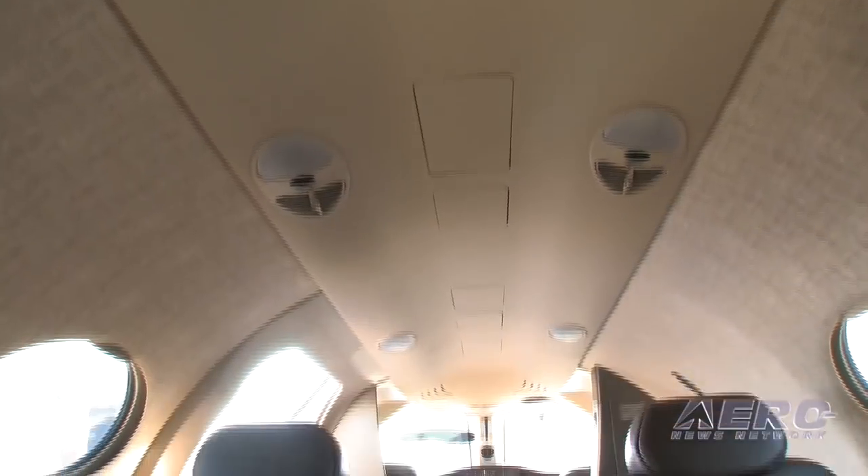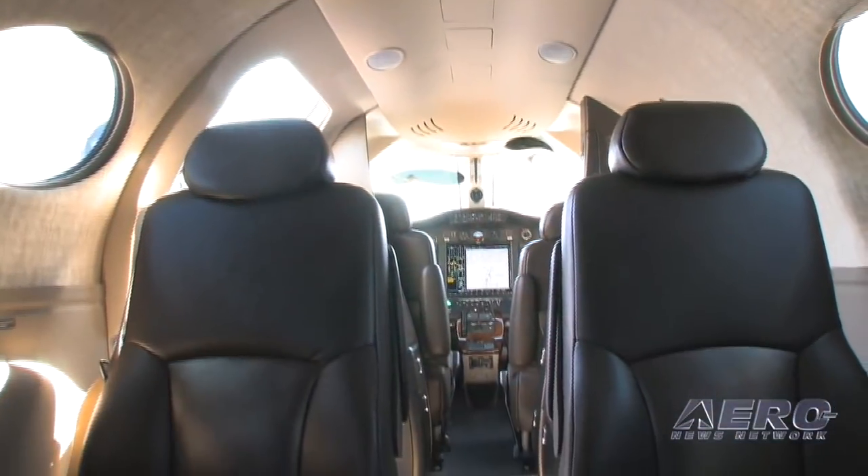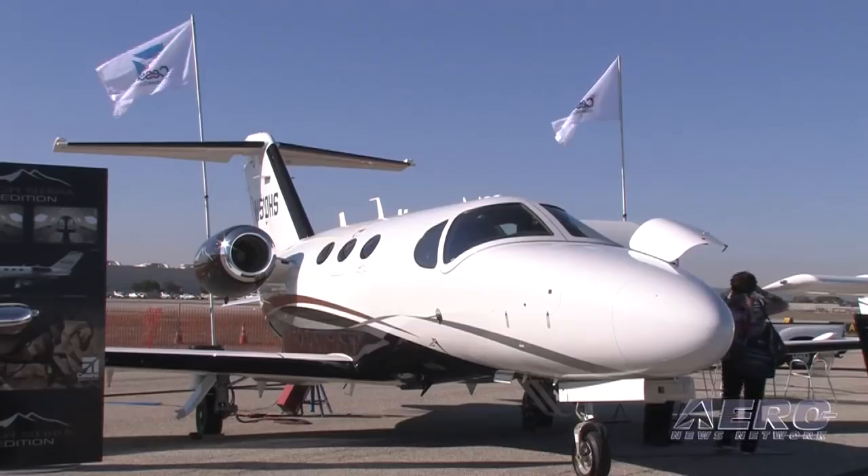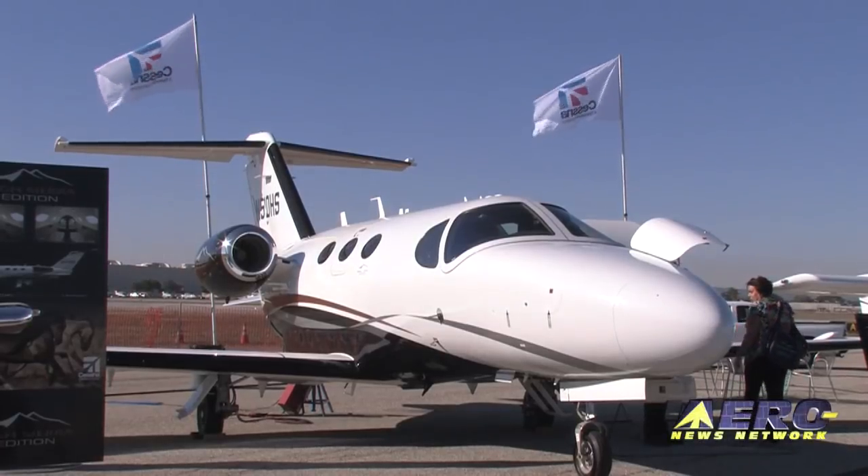What's the production rate like, and if I pony up my three million plus, when can I have one? We're happy to satisfy some near-term interest. We've still got an opportunity to deliver a couple of airplanes this year yet in the fourth quarter, but it won't be long before we're looking farther out. That's certainly why we're excited about having the High Sierra Edition out now.